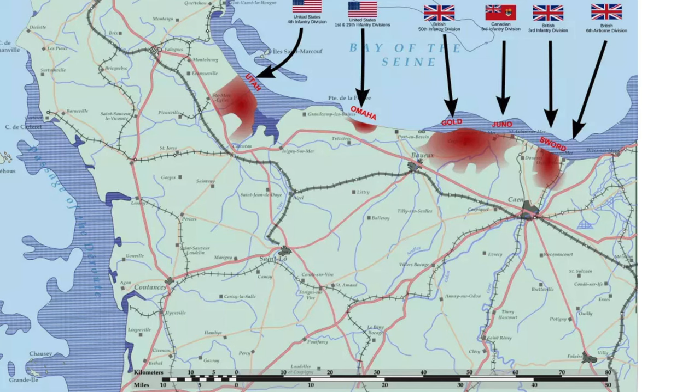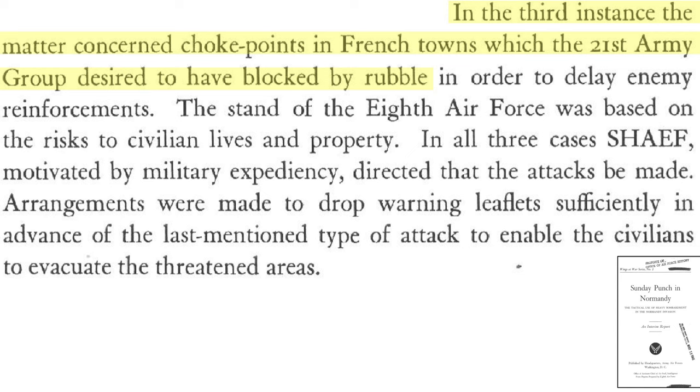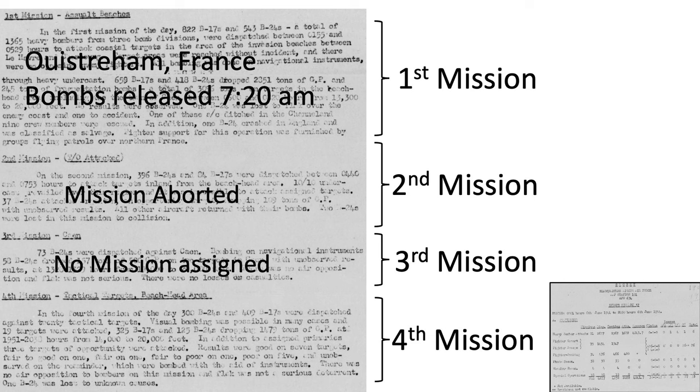In mission 2, 100th bombers were sent to attack the town of Falaise, France. The mission was aborted as cloud cover was 10 over 10 at the coastline and target, as shown on the lead ship's statistical platform. The goal of carpet bombing this town is discussed — certain towns are choke points that the 21st Army Group would like turned into rubble to delay reinforcements from reaching the beachhead. Leaflets were dropped warning of the attack so evacuations could occur. The 100th Bomb Group was not deployed in mission 3.